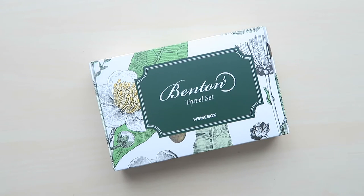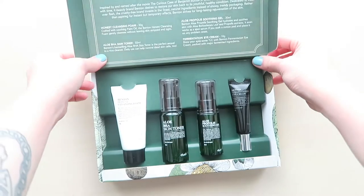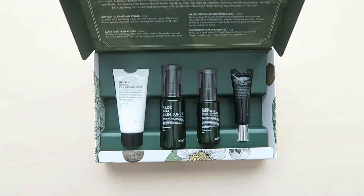So before I name the criteria for this giveaway, let me show you what we're giving away. The product that we're giving away today is the Benton Travel Set, and this is in collaboration with Mimi Box. When you open the box, you'll see that it comes with four special skincare items.